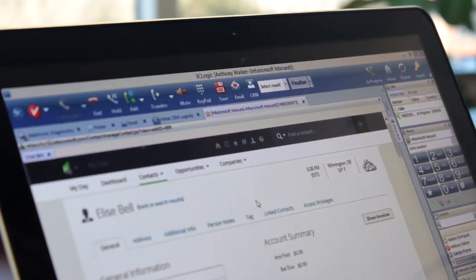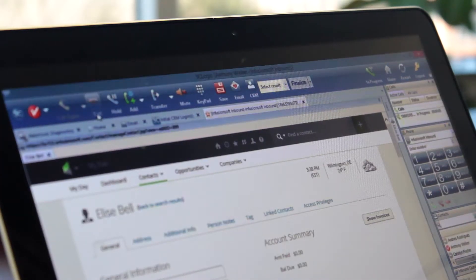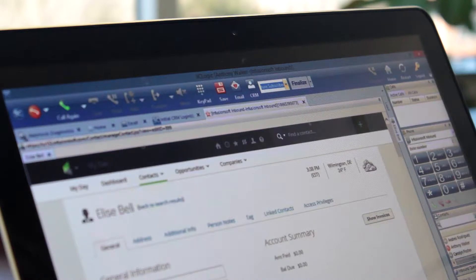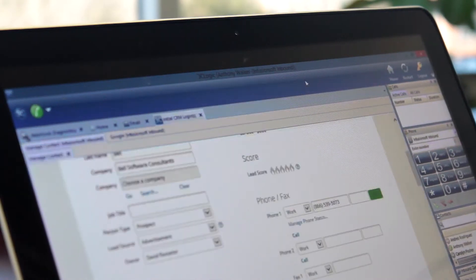It can take up to five interactions before you close a deal, but 44% of sales reps give up after one. With the 3C Logic and Infusionsoft integration, automate your sales process and nurture leads through the entire sales funnel with ease. By simply selecting a disposition, automatically assign lead tags to trigger future actions and tasks within Infusionsoft CRM.